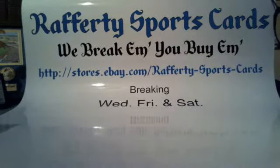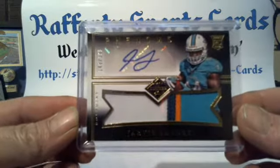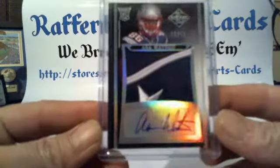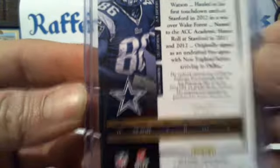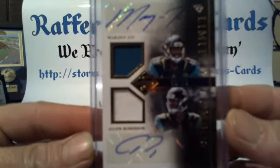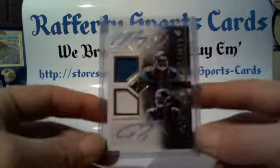Auto Relics: Phenoms four-color Jarvis Landry Dolphins 148 of 199. Limited Threads Vikings Cordell Patterson 6 of 25. Nice-looking Asa Watson auto jumbo patch for the Cowboys, 10 of 10 — Cowboys card, Cowboys on the back. Dual auto patch for the Jaguars, Marcus Lee and Allen Robinson, 8 of 15.